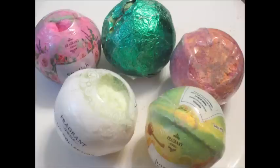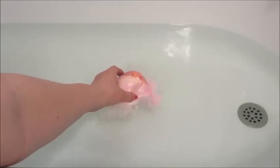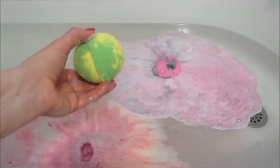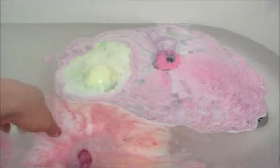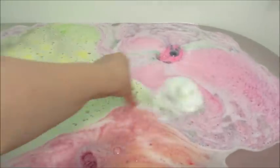Welcome back to my channel. Today I have five ring reveals from Fragrant Jewels from their not-so-perfect bath bombs, since you guys requested to see them all at once. First up we have the Summer Sunset bath bomb, the English Garden one — that one did break when I opened it — then we have the Honey Lemon, the Unwind bath bomb, and finally the May Birthstone bath bomb.